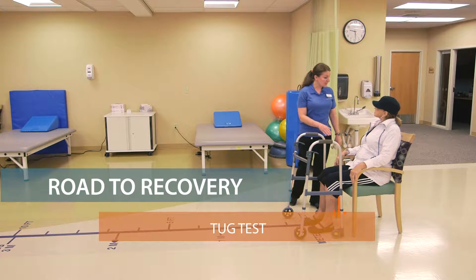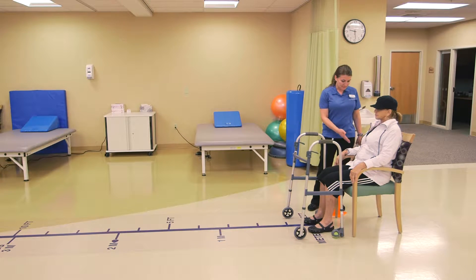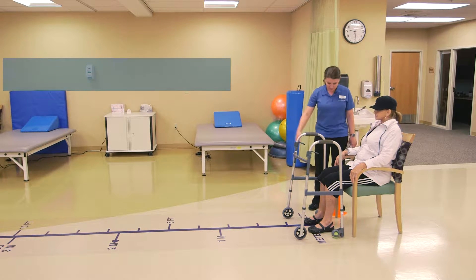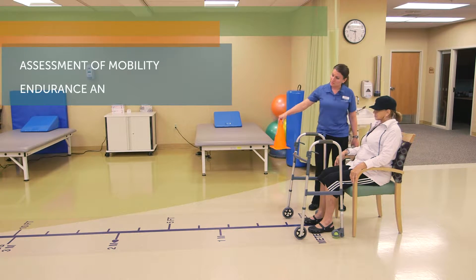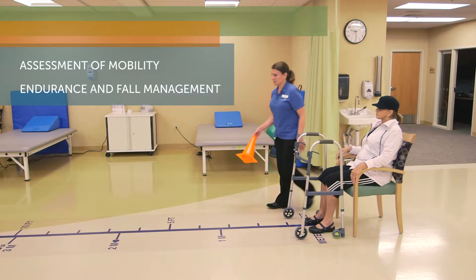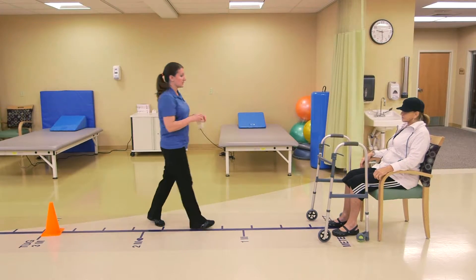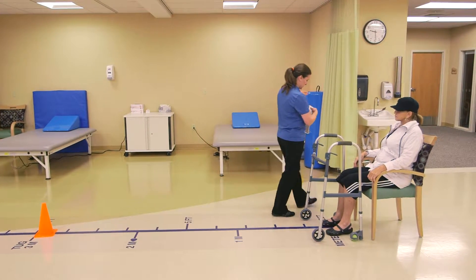All right Linda, we're gonna do the tug test today. Tug stands for timed up and go. I'm gonna have you get up from your chair. We're gonna walk to the place where I put the cone, have you walk around the cone, and then the time stops once you're sitting. I'm gonna go ahead and put the cone here. We're gonna go ahead and put the belt around your waist for safety.